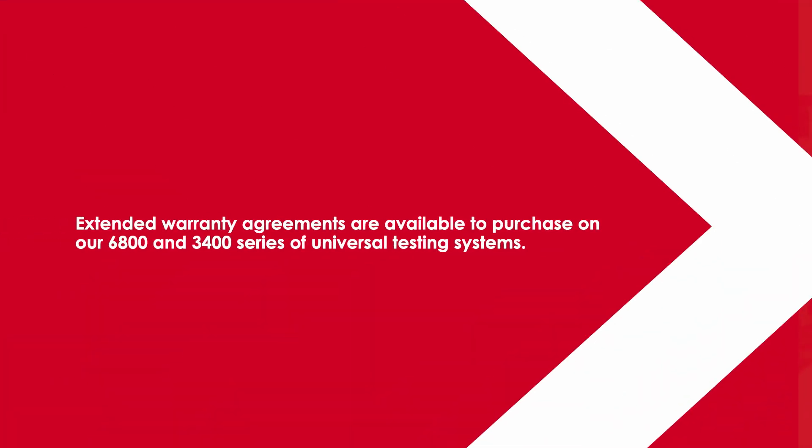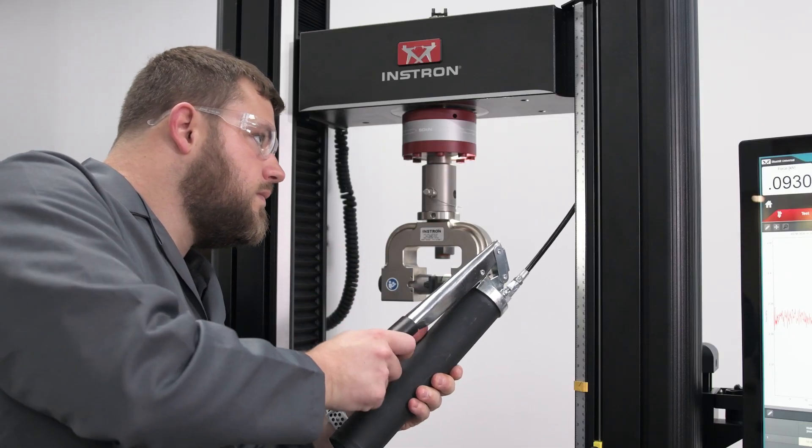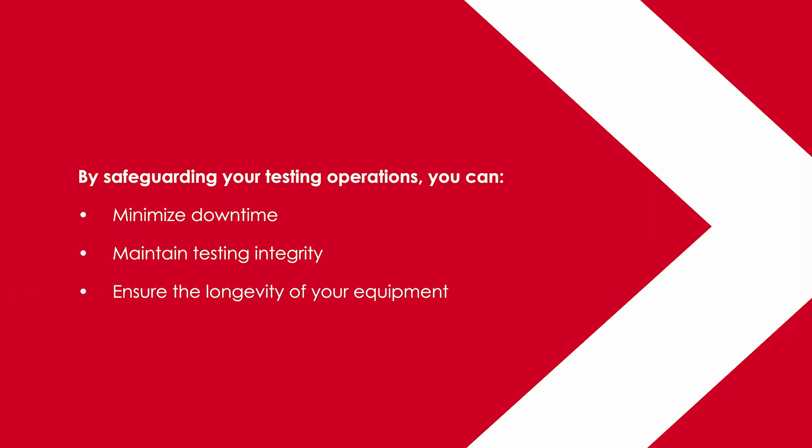Extended warranty agreements are available to purchase on our 6800 and 3400 series of universal testing systems. This service helps to mitigate risk by providing proactive maintenance, prioritized support, and cost predictability. By safeguarding your testing operations, you can minimize downtime, maintain testing integrity, and ensure the longevity of your equipment.